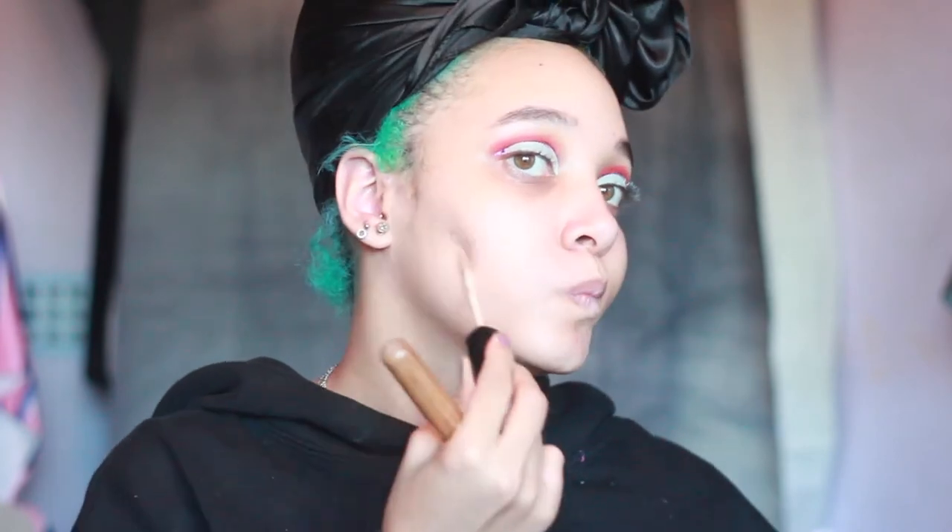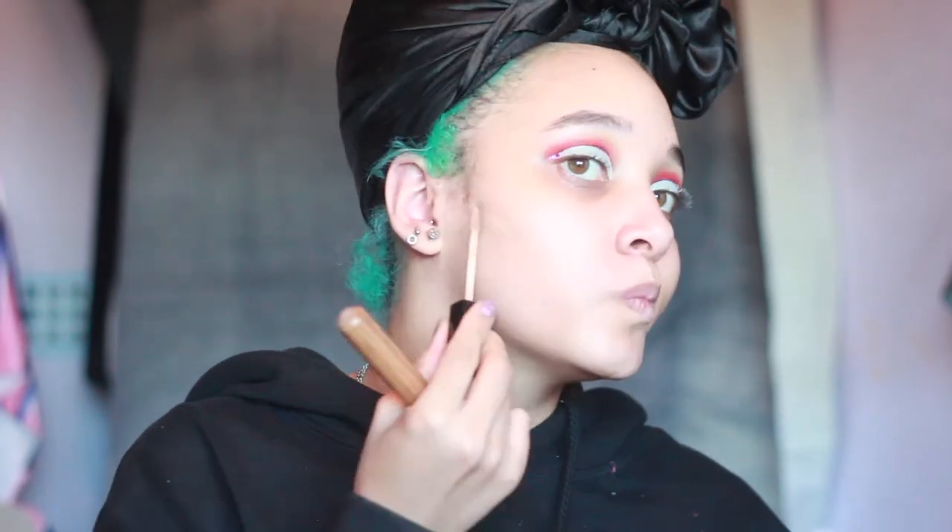First I'm going to start with Wet n Wild's concealer. Next, let's go into the foundation — the famous one everyone was hyping about.